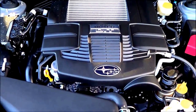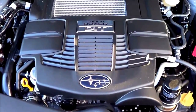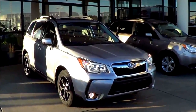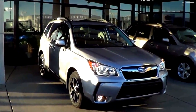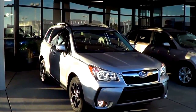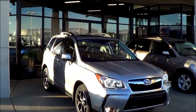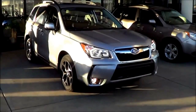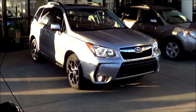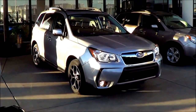Subaru does have the base powertrain, which is a 2.5-liter 4-cylinder. Competitors of the Forester include the Honda CR-V, Ford Escape, Toyota RAV4, Chevrolet Equinox, and the Nissan Rogue, and the Forester has been catching up in sales quite a bit the last few years. Pricing of the Forester starts at the base trim at $22,195.